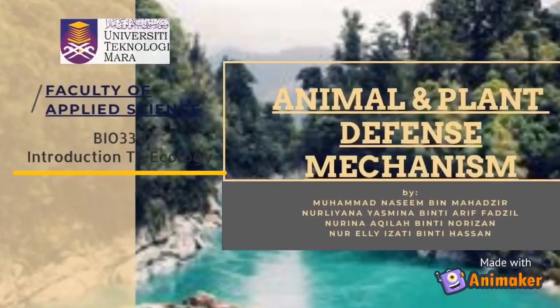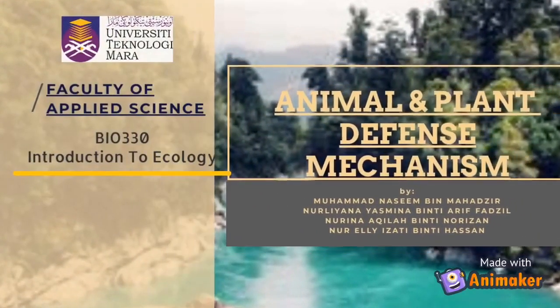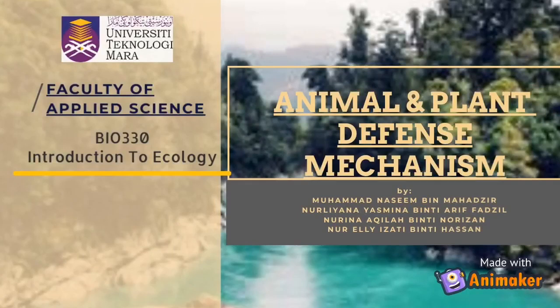Hi everyone! We are from the Faculty of Applied Science and would like to present animals and plants defense mechanisms. Animals and plants have defense mechanisms to help them avoid predation.